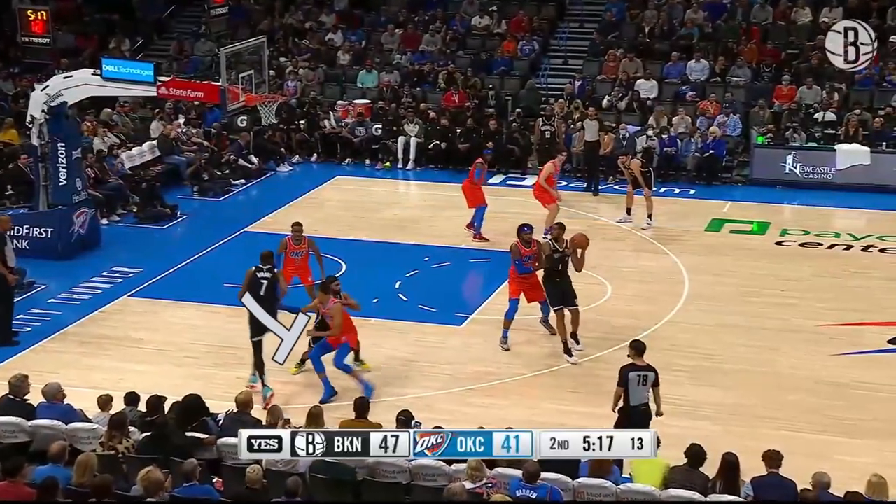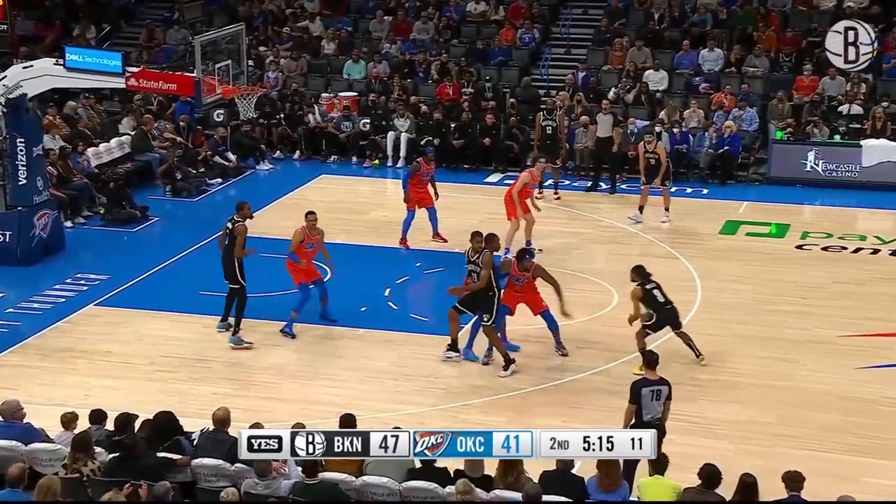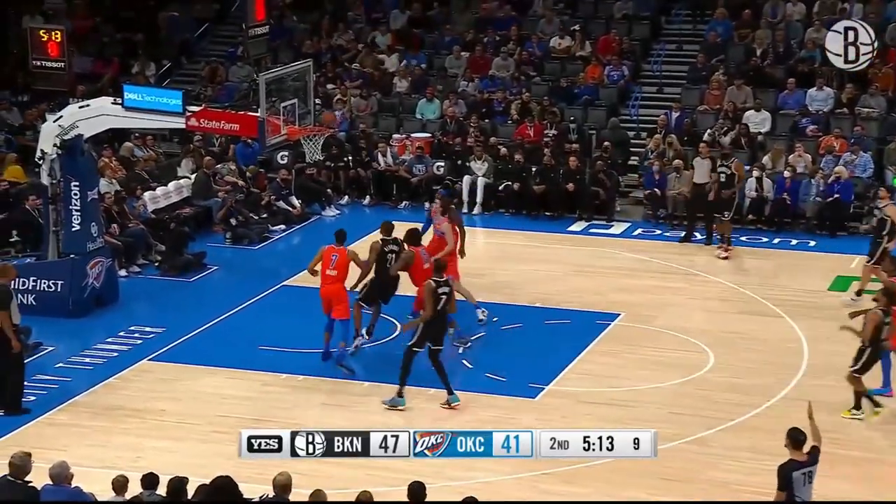The most overlooked way of getting open is setting a solid screen. Here, both defenders are momentarily committed to KD, so Paddy has space and time to get a good shot.